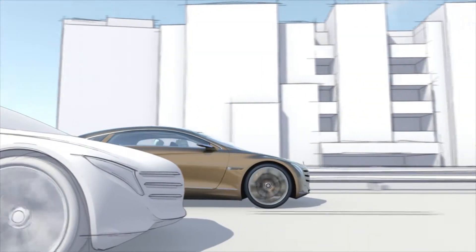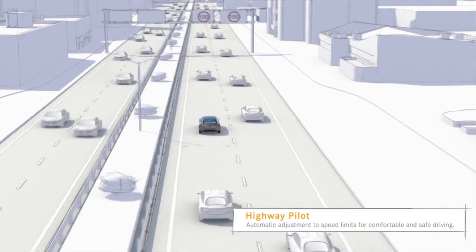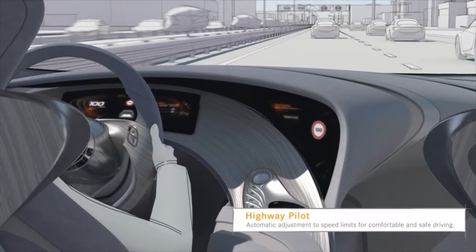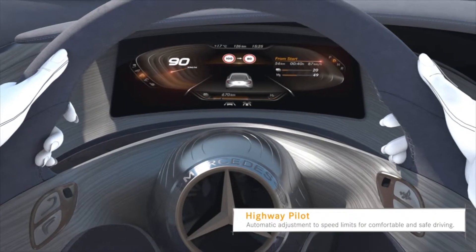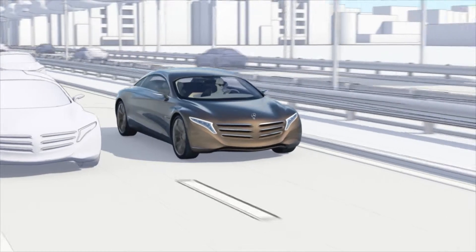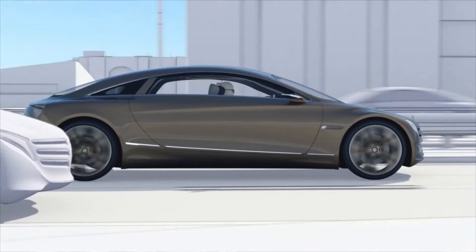Intelligent traffic control units use flexible speed limits to improve traffic flow. The automatic speed limit adjustment of the Highway Pilot will also be able to react to this. The camera-based technology recognizes when the maximum speed is reduced; accordingly, the car will then slow down on its own.